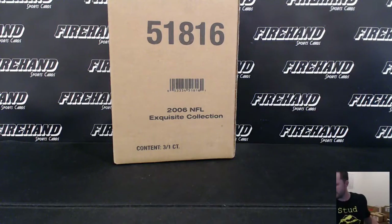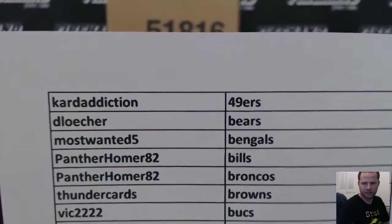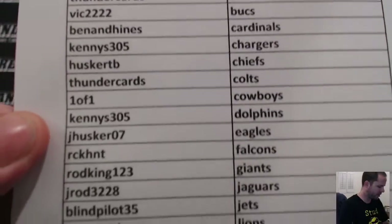Here we go — 2006 Exquisite Football Auction Break. Here are the teams you won via the auction. Thanks again guys for participating.